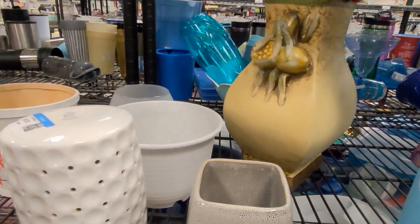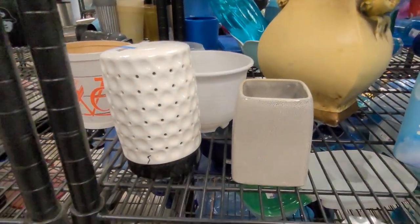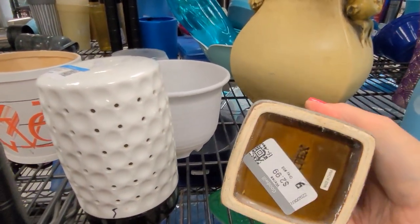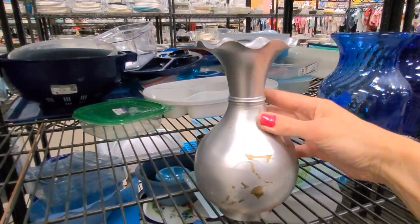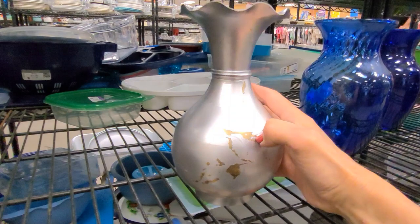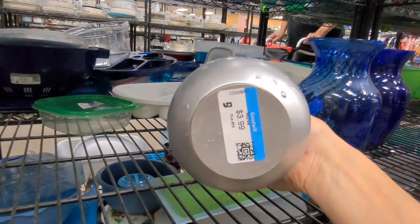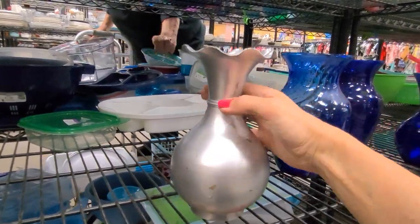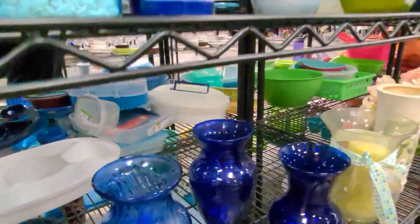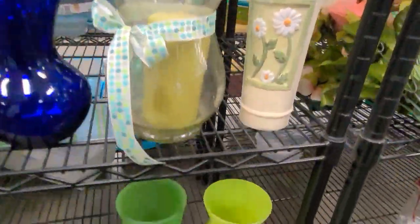This is quite nice but again just an inexpensive planter. Oh, look at this — somebody, if I'm not mistaken, has spray painted a vintage brass vase. It's only four dollars. Let's take this with us and in a future how-to video we will see if we can actually strip that spray paint off of the vase. That's exciting — I love a beautiful vintage brass vase.